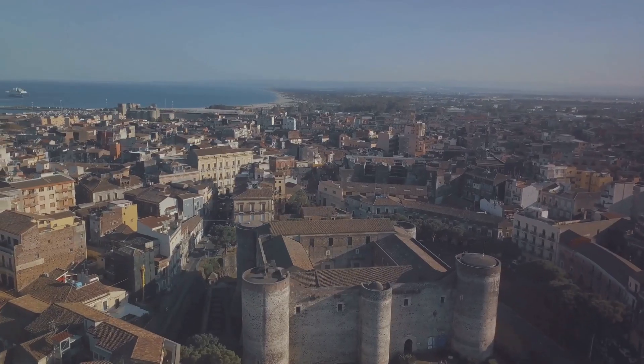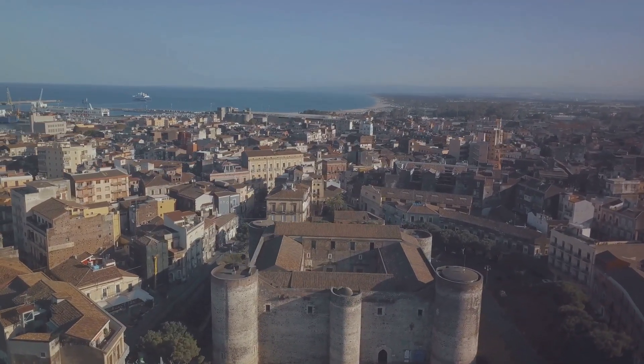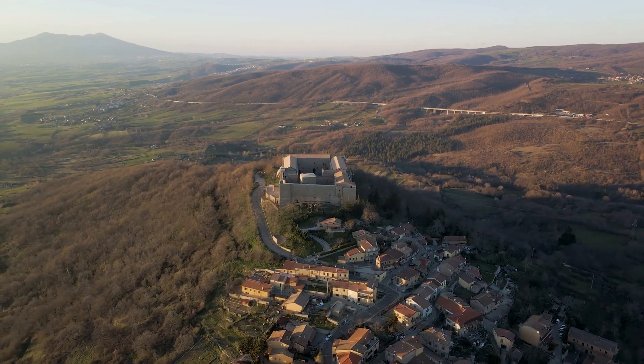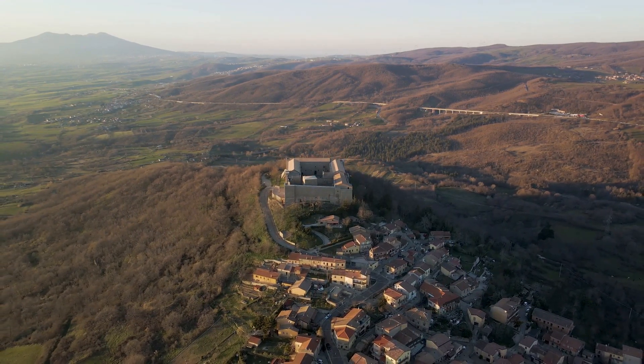Then we take you to the formidable Castello Normano Svevo. Built in 1132 by Norman King Roger II, it has served various roles through history. Today it is an active cultural center hosting exhibitions and events, and its impressive architecture and historical museum are definitely worth a visit.